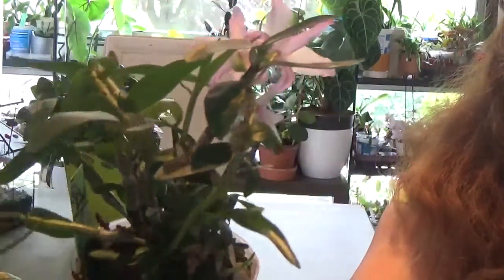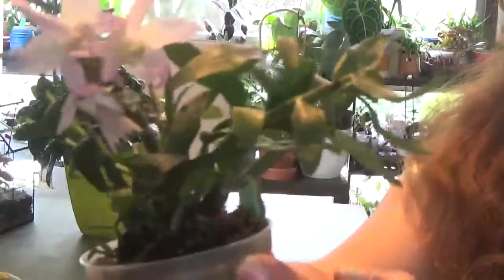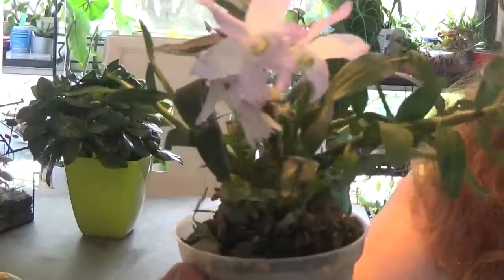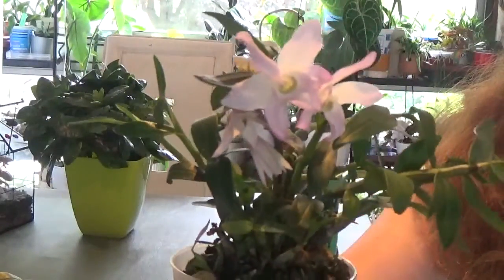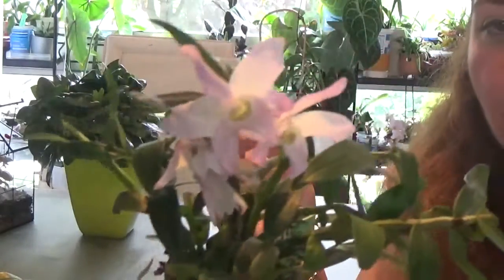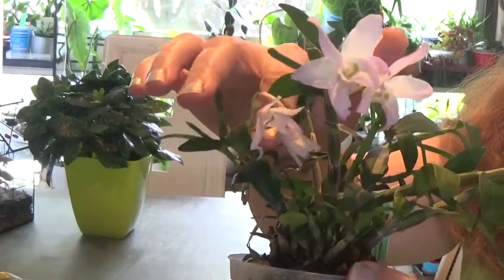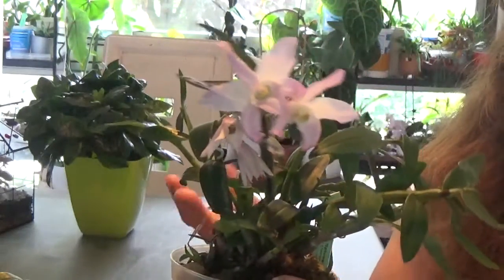It's been growing so nicely for me with lots of new growth, as you can see. So I thought I need to do a spotlight for this super trooper orchid. I really love it — it started blooming for me.